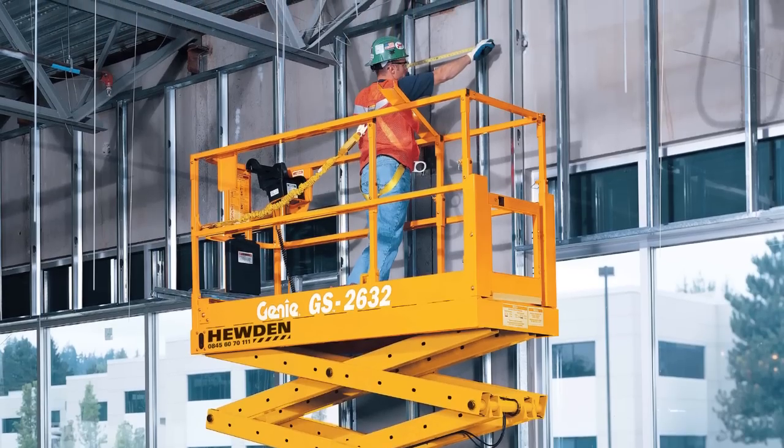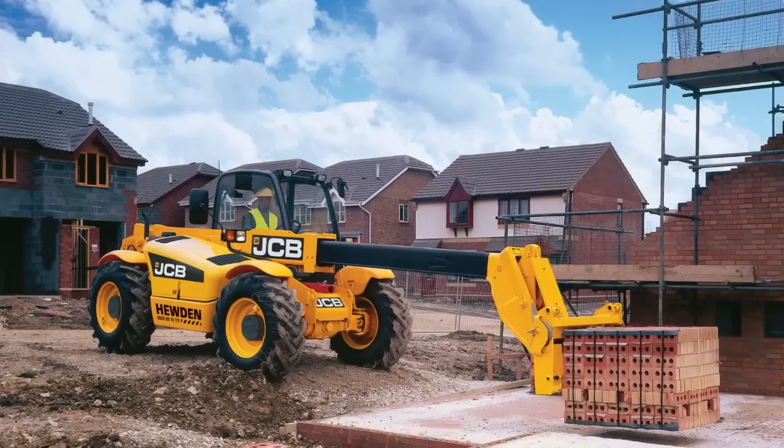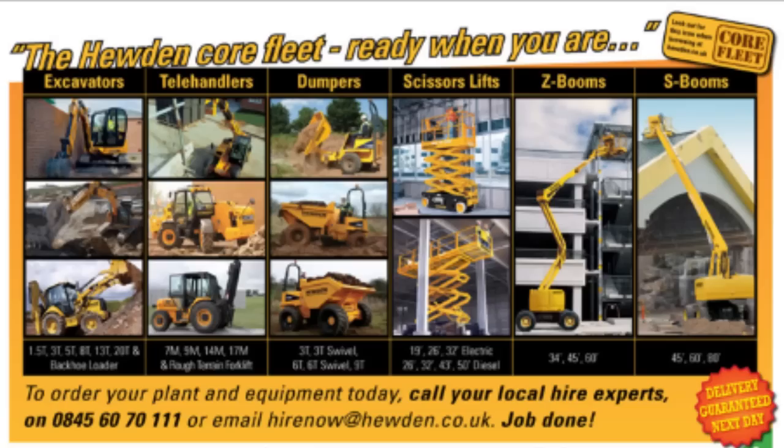There are many promises out there but we all know that promises can be broken. Just listen to the numbers for a second and appreciate the scale at Hewden. We have over 25,000 assets, of which 10,000 are in plant and access, and more than half of those are core products covered by the Core Fleet Guarantee.